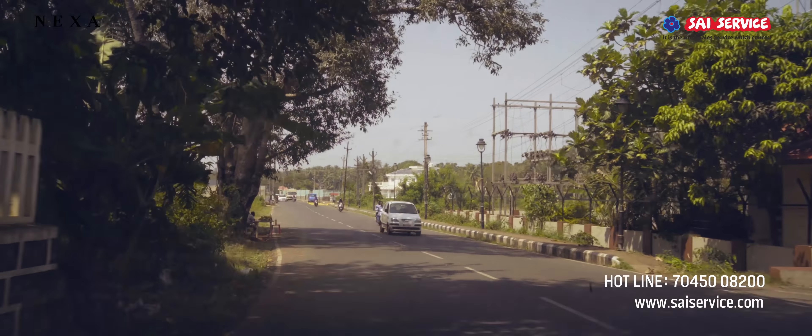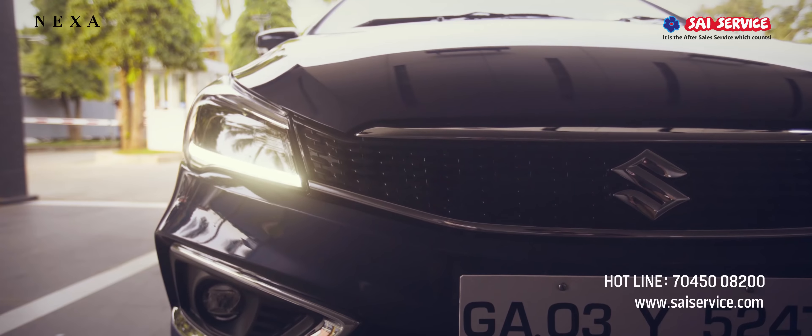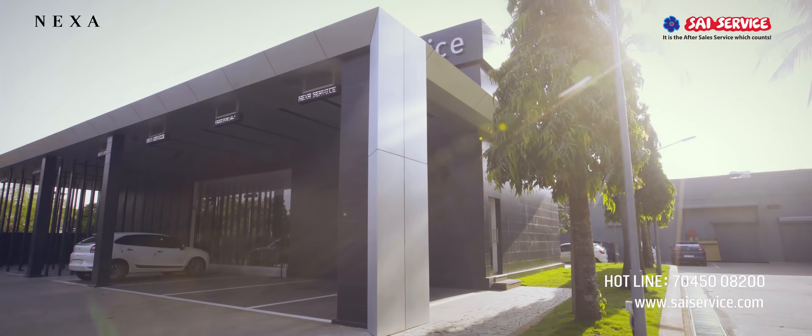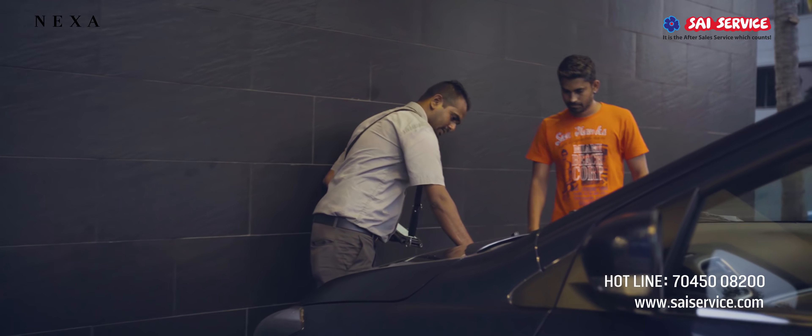Welcome to the next big pride of Goa, Nexa Sai Service Porvorim. It's a smart workshop with best-in-class features spread across 50,000 square feet and is located in Porvorim.